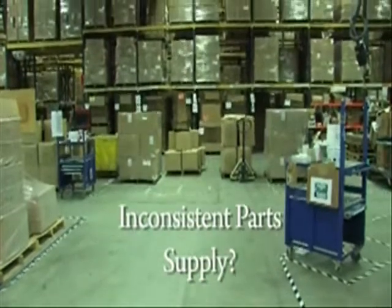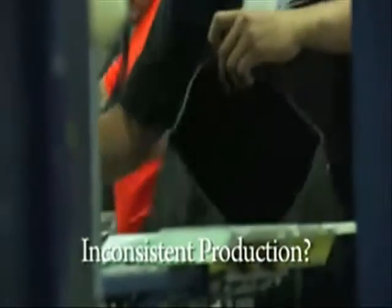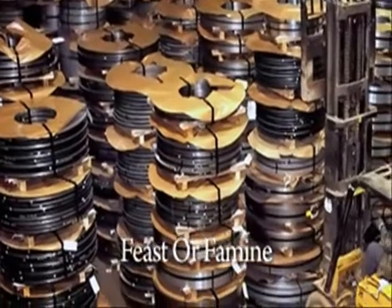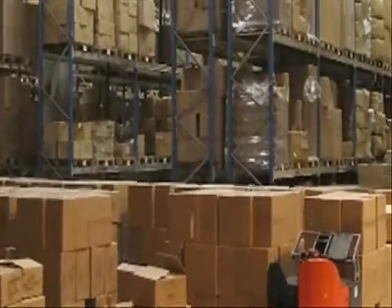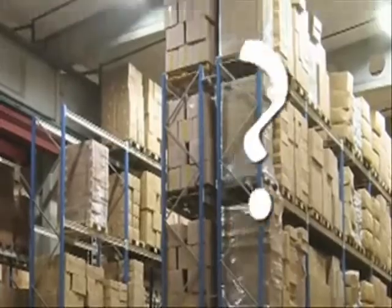Do you have shortages of some items and overstock on others? Do departments or machines operate at different rates and get out of sync with one another? Do you see large queues of material or information in front of every department? This is how most unimproved companies operate. It's feast or famine — too much work, then not enough work. No parts, then too many parts. How does this help the customer? How does this make employees feel?